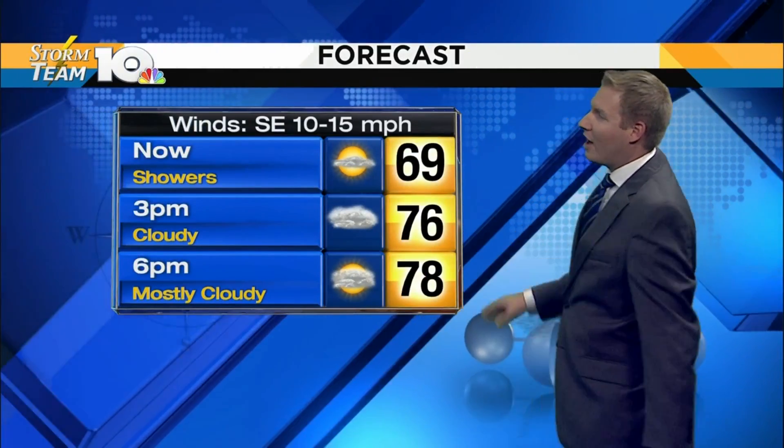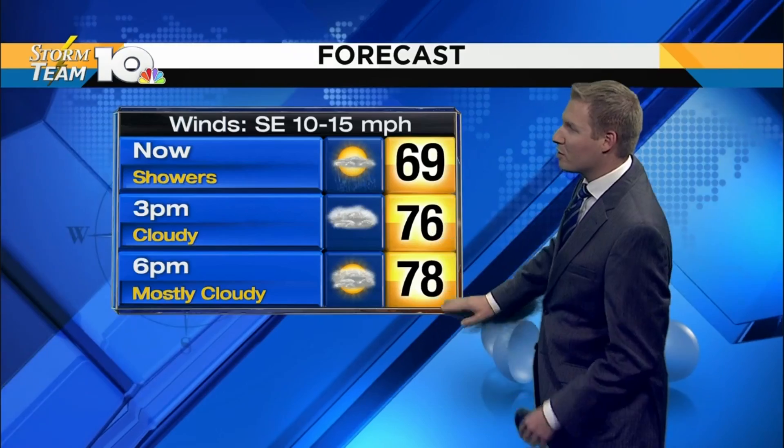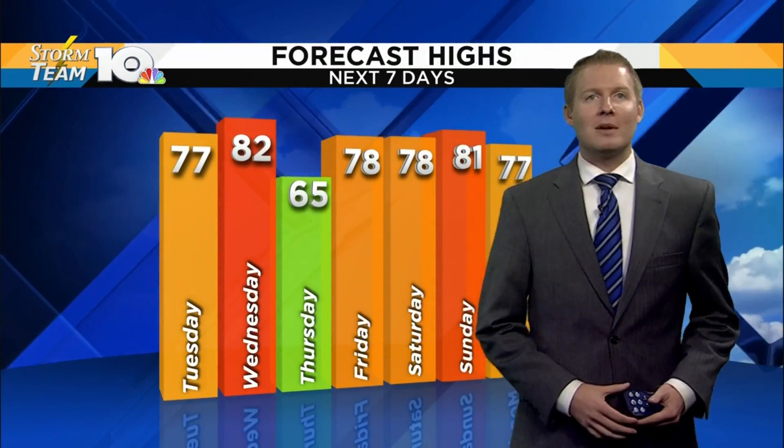Temperatures are going to climb back to the mid to upper 70s. We were talking this morning on Virginia Today that it was going to take a while for that to happen — most of the morning and early afternoon will be held in the upper 60s and low 70s. But you see that jump there as we try to get a few breaks in those clouds, getting back up to the mid to upper 70s.